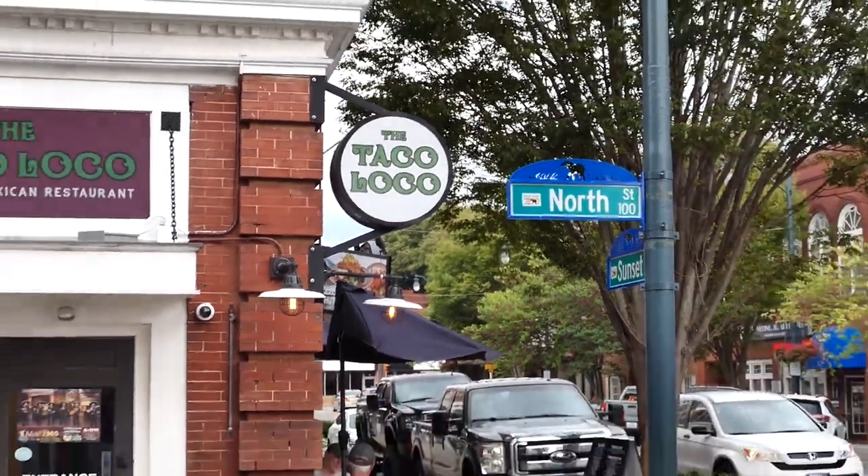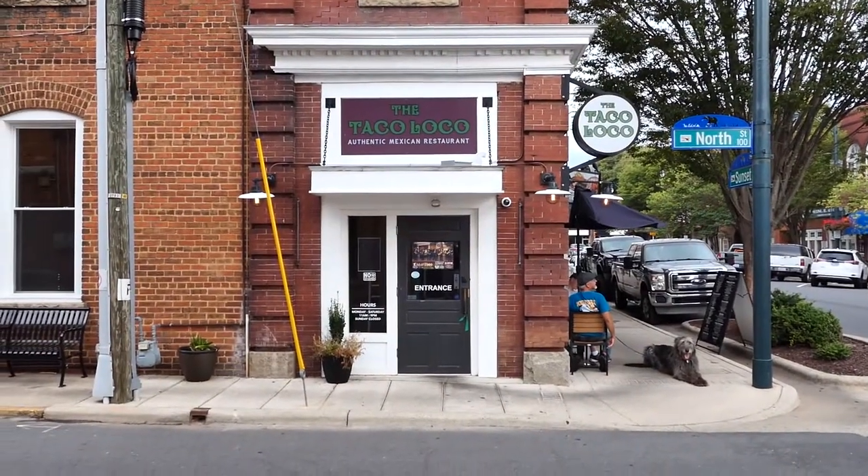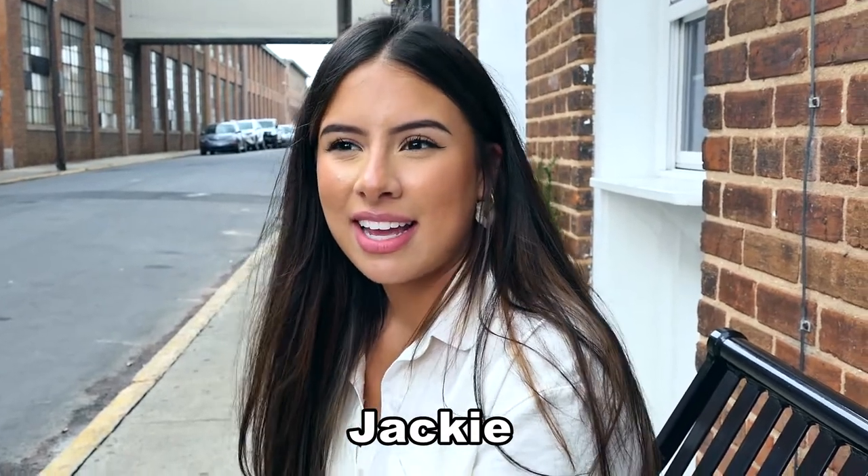Jackie, what are you doing downtown today? I was actually going to go get a tea at the Black Lantern, but first I stopped by my parents' restaurant here at Tacoloco, just to say hey. And what do you like about Ashbury? I like the community and how close everybody is, and just how everyone is so open to supporting local businesses, just the community in general. Do you ever work in the restaurant, or do you just come down and eat for free? I work sometimes, but most of the time I'm here eating — I don't get tired of it.